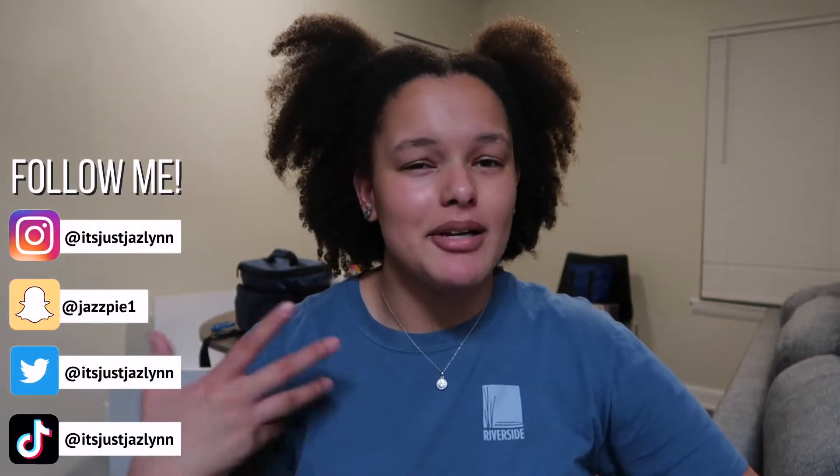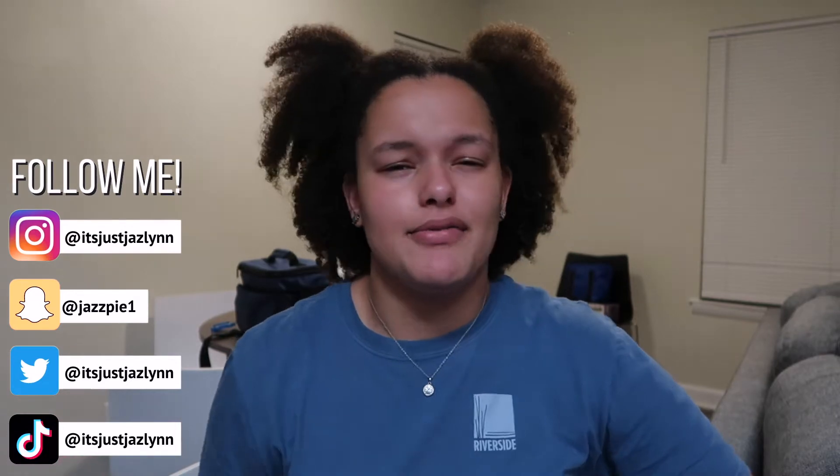Hello everyone and welcome back to my channel. My name is Jazlyn and if you're new, don't forget to like, comment, subscribe, and share. On my channel I make videos about lifestyle, college, and money management. In today's video I'm going to be showing you guys how I meal prep my food for the week. I have a very busy schedule right now — I'm in summer classes, I have an internship, and I'm still working part-time at Walmart.